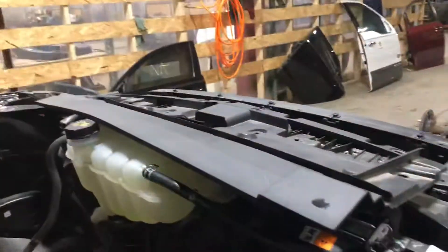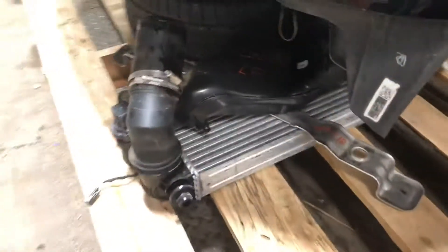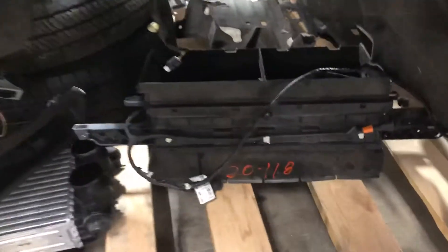It has all the cooling. You've got your fan assembly, condenser, radiator, battery tray, washer reservoir, coolant bottle, and your under the hood fuse box. That's the turbo intercooler, and also the active grille shutter.